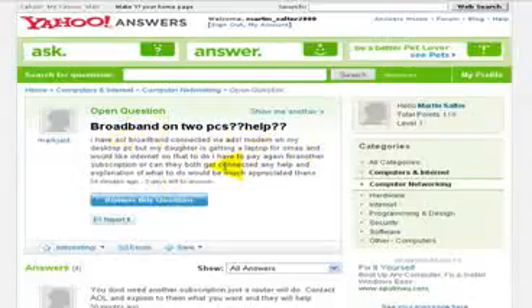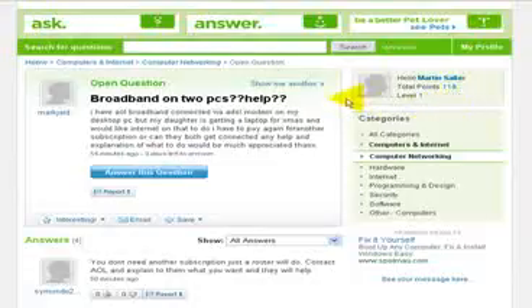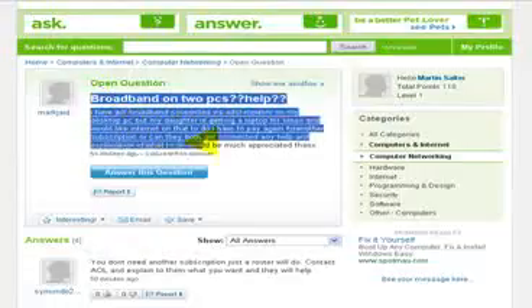Every time you give an answer, your points score goes up. I'm actually logged into my personal account here, rather than our business account. This one's not been used very much — it's only on 118 points. But you get points and go up the levels the more points you get, which gives you a better rating within the site. People will trust you more and more as you go up the ratings. This is a great way to establish yourself as an expert in a niche, and you can even refer to this and put campaigns on your blog.